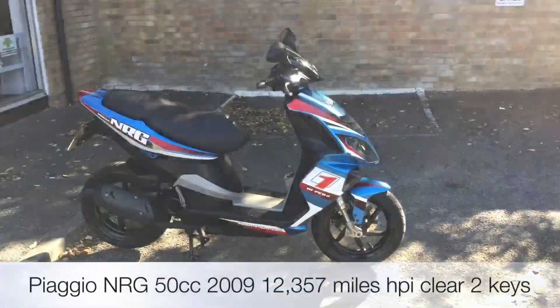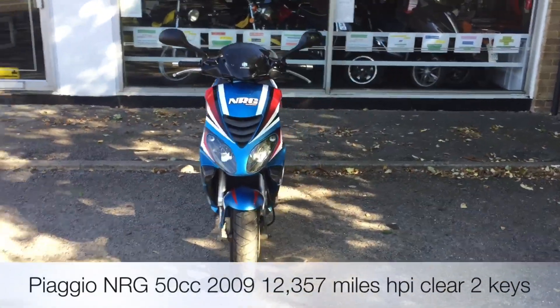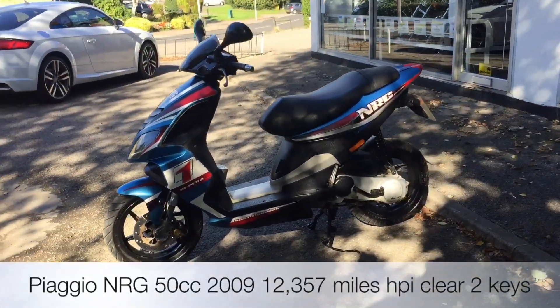Welcome to the 2WC's YouTube channel. Today we're reviewing a Piaggio NRG Power in blue, it's 2009, four former keepers, 12,000 miles. It has a compartment under the seat and it's totally standard.